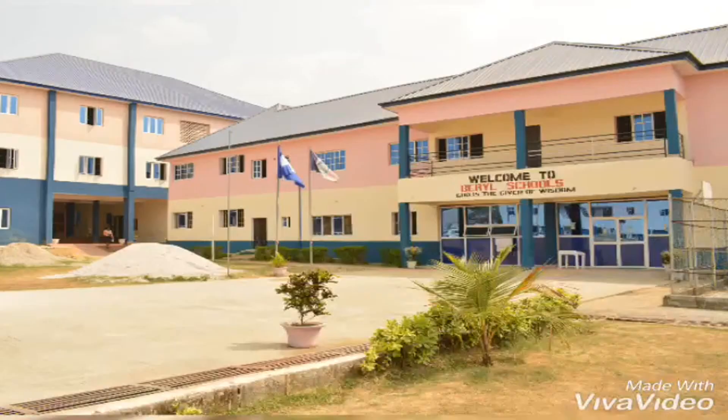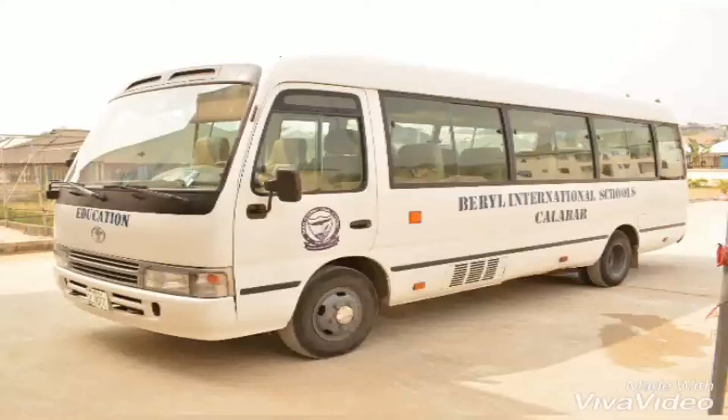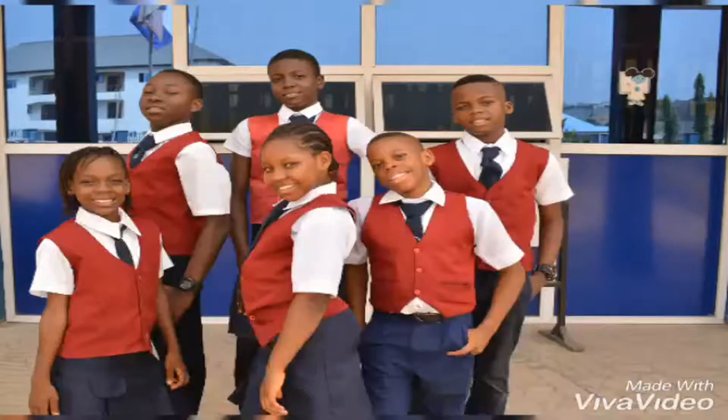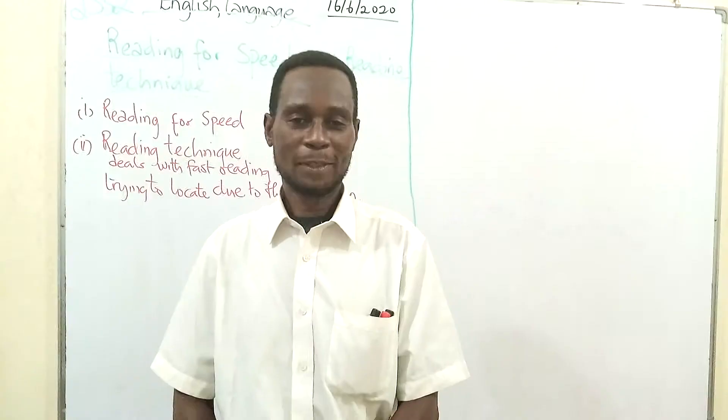Hello, Prost-Reverians! The best school has come to stay in the city of Kalabur. It is called Beryl International School. Take advantage of this opportunity now, now. The best school, Beryl is the best. Good morning, everybody.